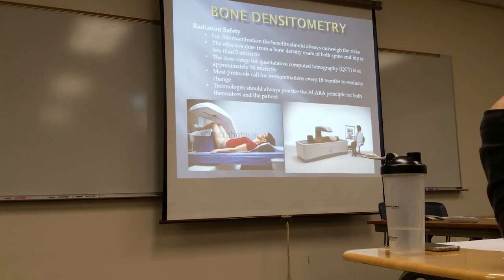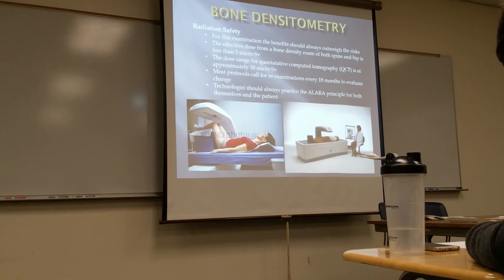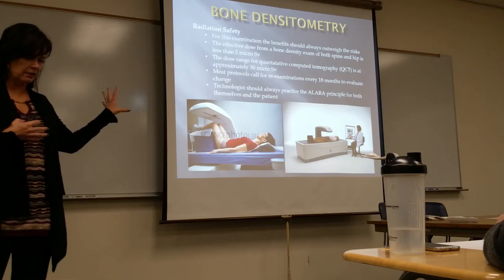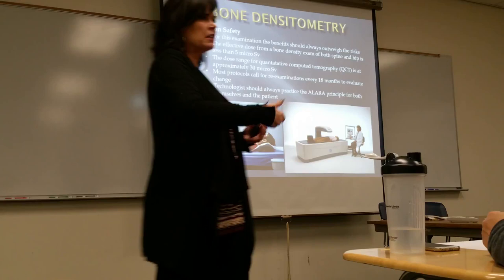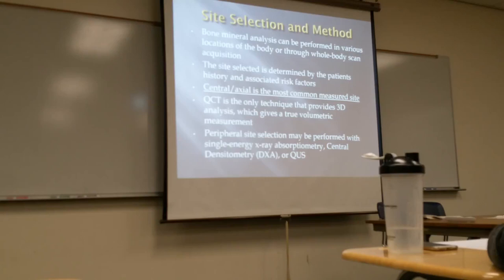Bone densitometry is a low dose exam — it says it's less than a chest x-ray. The radiation you get for this is basically a little bit less than a chest x-ray, so it's pretty low dose. If you do QCT, as always with CT you're going to get more exposure. The protocol for re-exams is every 18 months — if a doctor says a patient needs medication for osteoporosis, they'll have them come back in about 18 months. You have to give time for that medication to take effect in order to see a change.